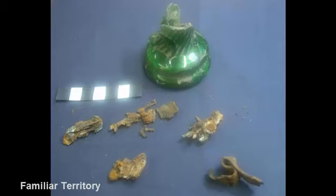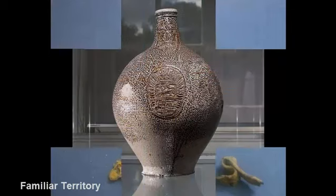Other traditional items contained in witch bottles include small bones, thorns, wine, rosemary, needles, pieces of wood, and in some cases heart-shaped pieces of cloth.